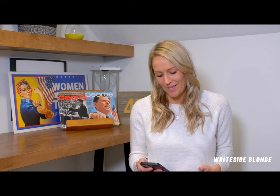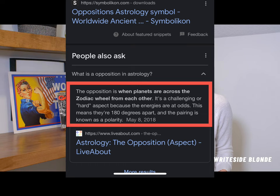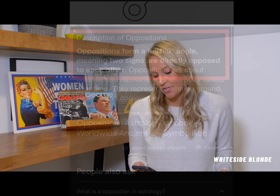What I came to decide was that it looks closest to the opposition astrology symbol. Of course I had to look it up because I'm not an astrologist, but this is what it says about opposition: the opposition is when planets are across the zodiac wheel from each other. It's a challenging or hard aspect because their energies are at odds — they're 180 degrees apart and the pairing is known as a polarity. Oppositions are two signs directly opposed to each other.